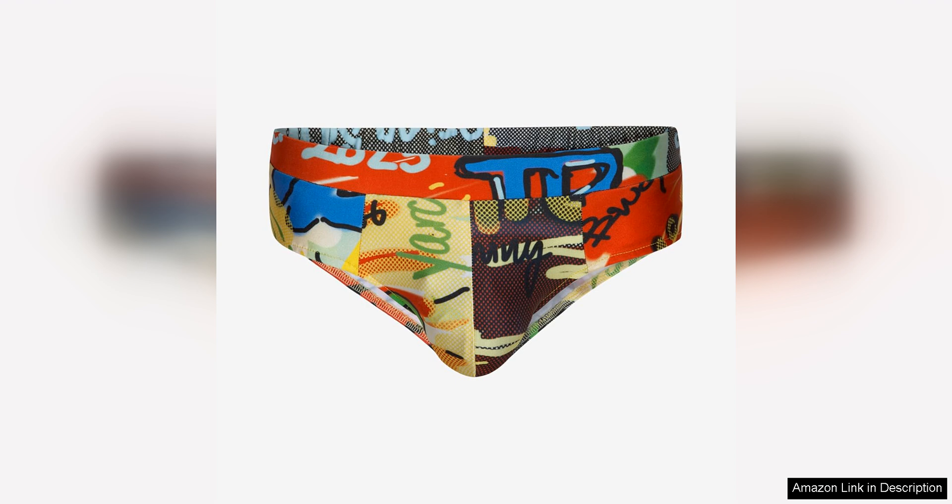If you're looking for a swim brief that is both stylish and unique, the Theofilio Graffiti Swim Brief is an excellent choice. With its one-of-a-kind print and quality construction, this brief is sure to become a favourite in your swimwear collection.